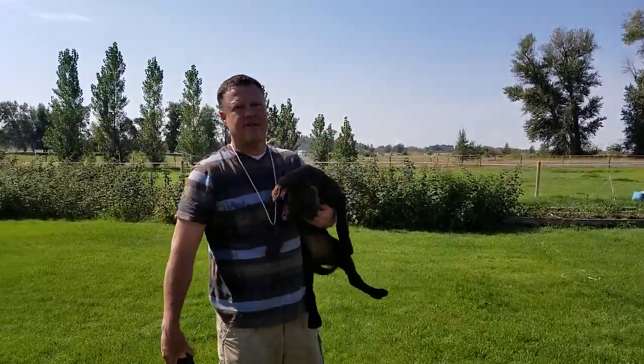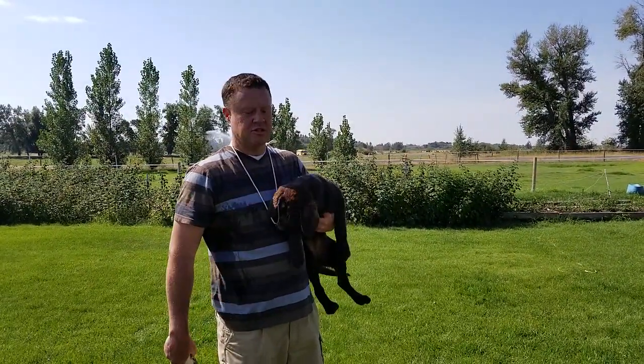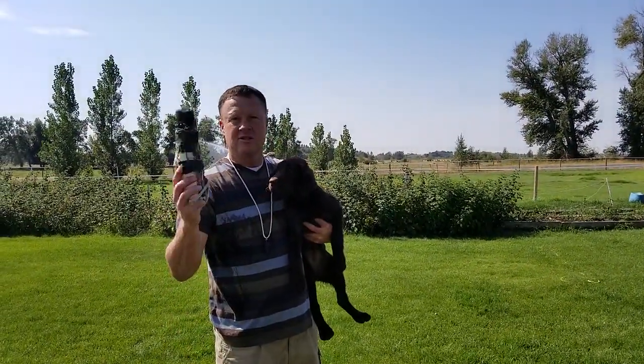We'll introduce the sit and have her start waiting longer and longer on those retrieves, and pretty soon we can switch to live birds.